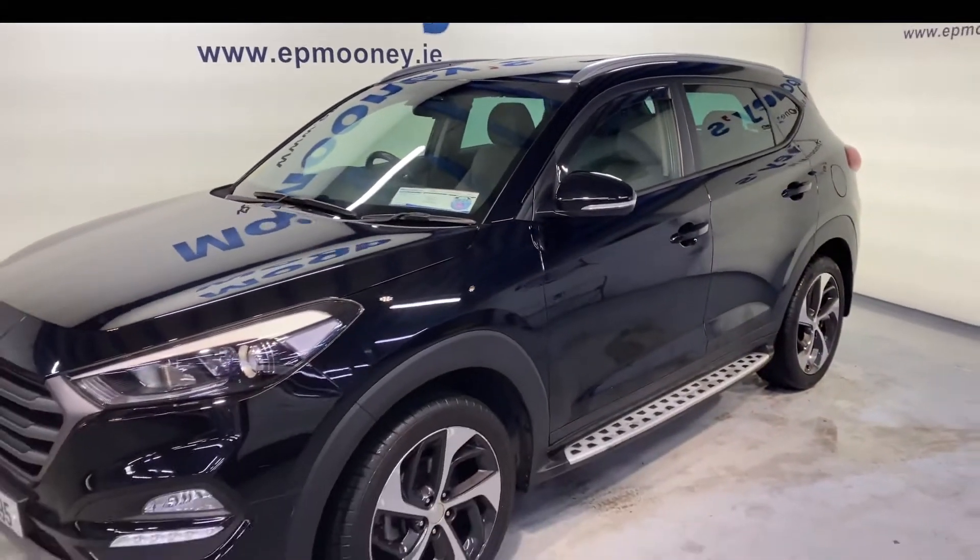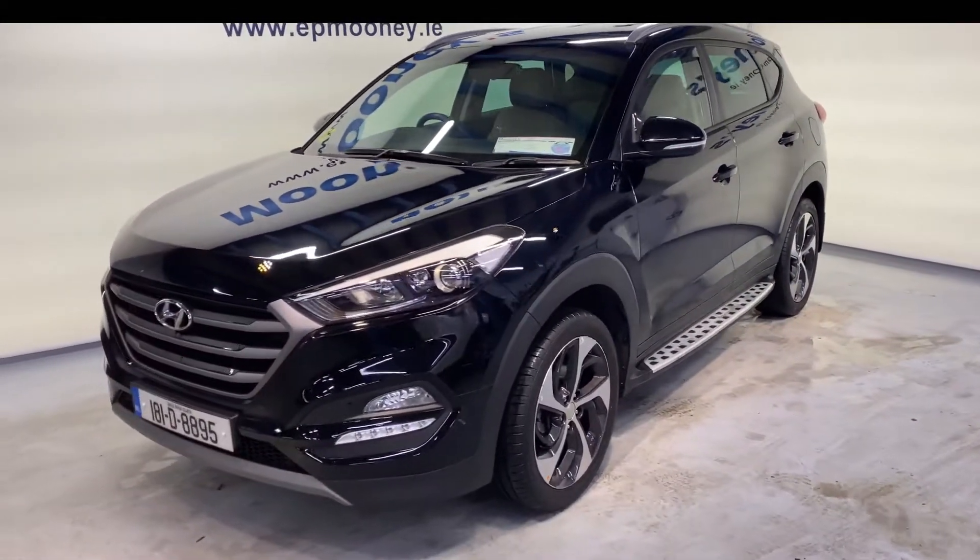Welcome to Mooney's Garage here on the Longwell Road. Today we have this high-spec 181 Hyundai Tucson available for sale.